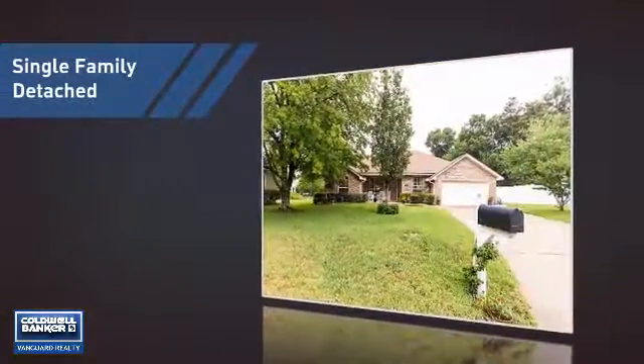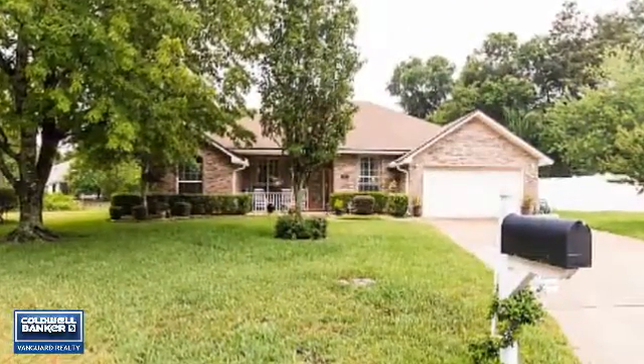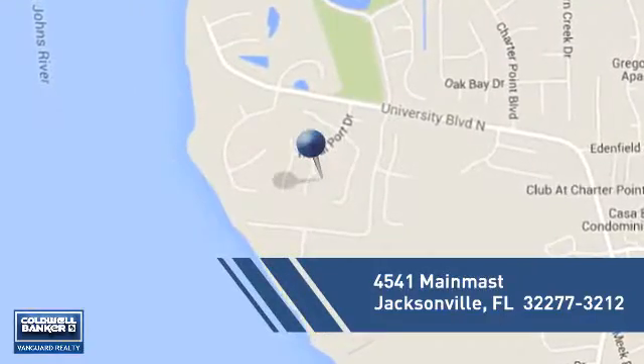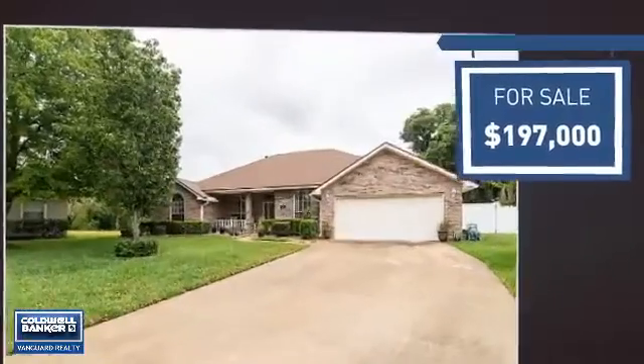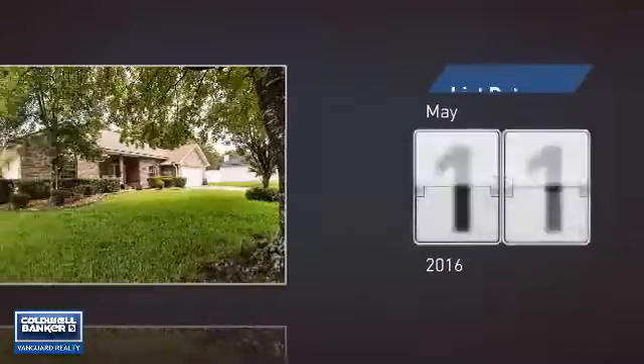This home is a great choice for those looking for comfort, convenience, and the privacy of their own home. It's located in the Jacksonville area, currently listed at just under $200,000, and it's been on the market since May.